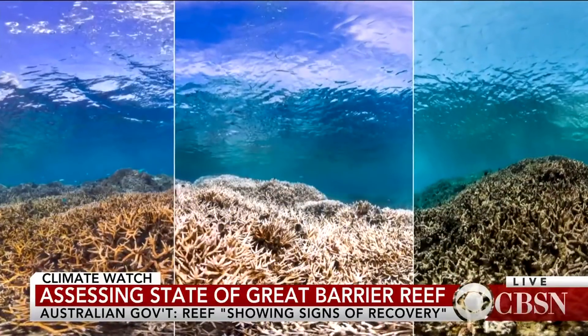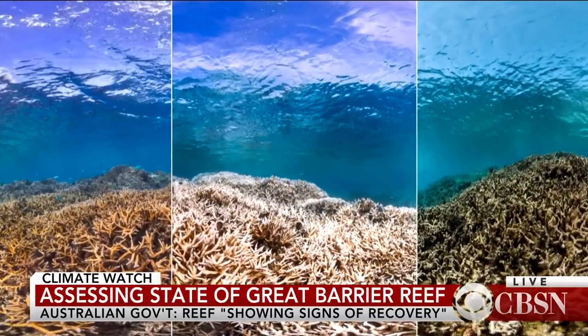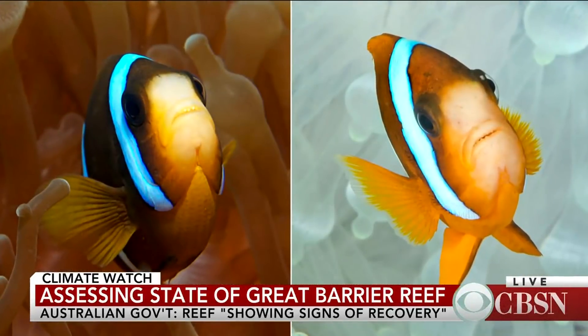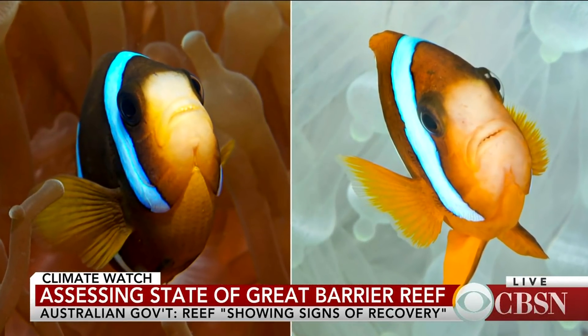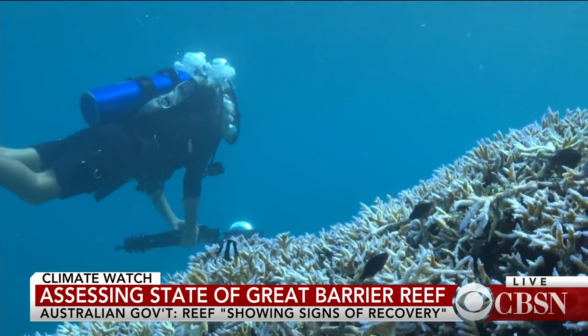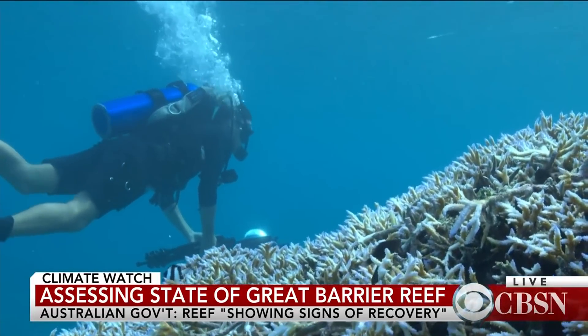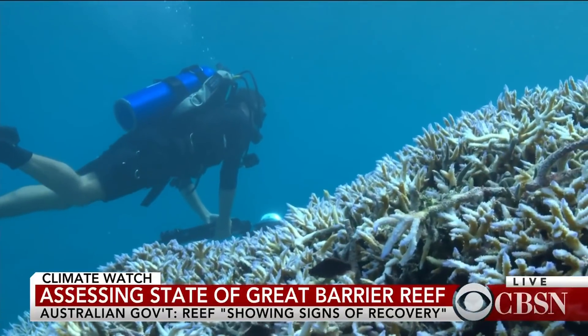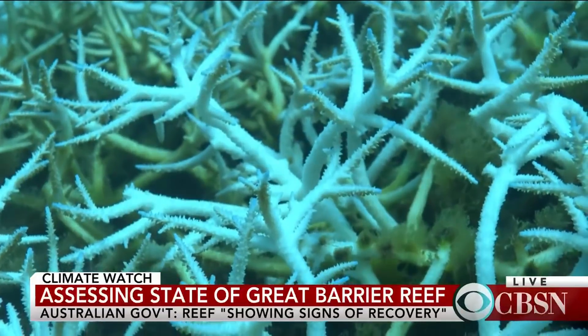Signs of recovery means going out and seeing some of it coming back — some corals that died showing tissue regrowth. But it's really too early to say how much will recover in the near term. The more important question is how long until the next bleaching event, because these events are coming much more frequently, and the coral reef doesn't have time to recover.